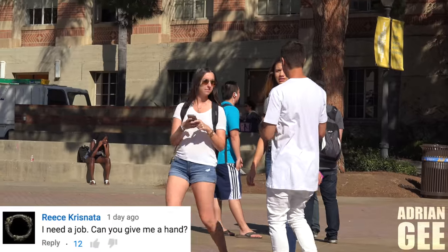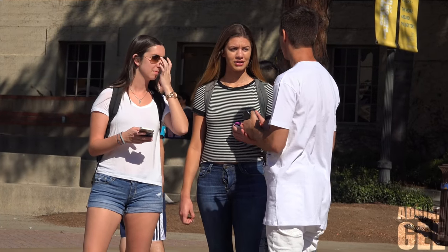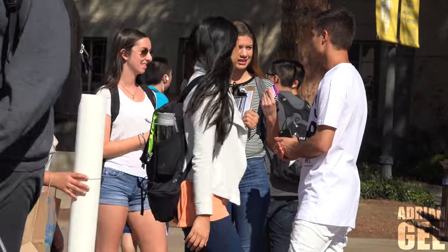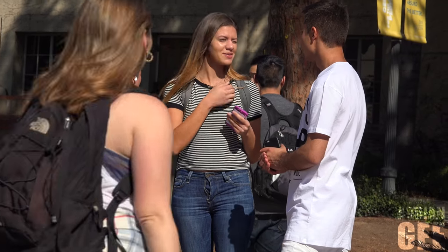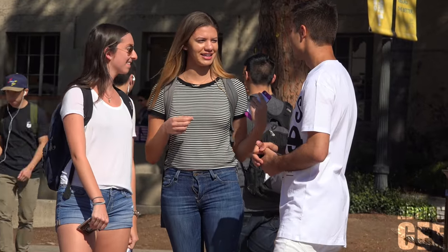Excuse me, I need a job. Can you give me a hand? Sure. What can you help me out with? You need a job on campus? Anywhere in general. Yeah, there's a bunch of jobs. Can you give me a hand? Are you hiring? I don't have a job or anything here.